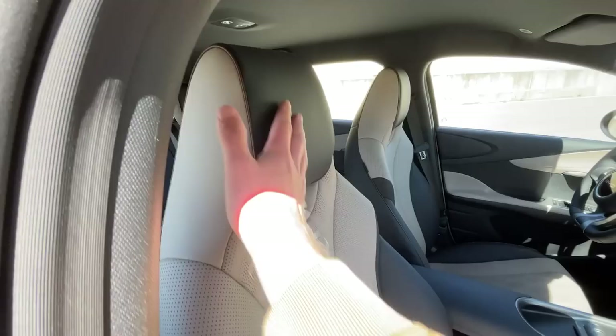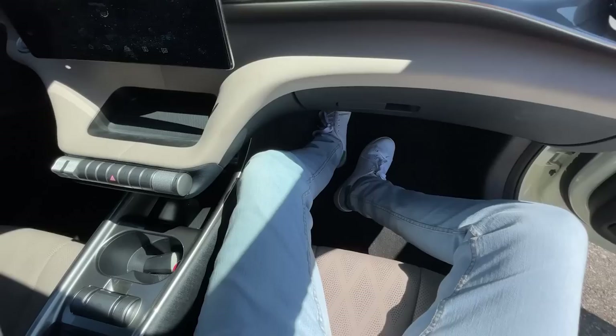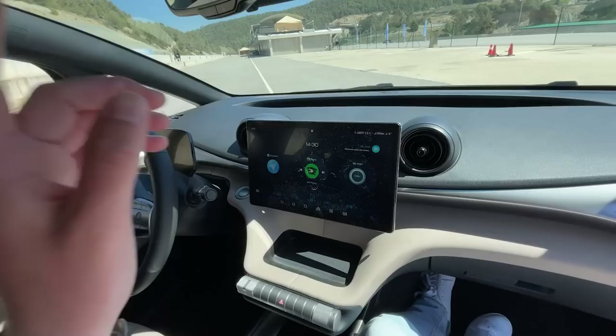These are the front seats — they look like sports seats with integrated headrests. They look pretty cool and they're actually quite comfortable. They feel like sports seats but are genuinely comfortable to sit in.